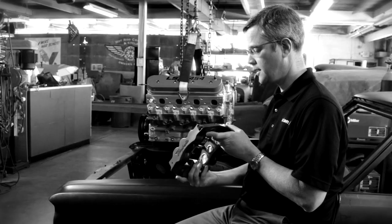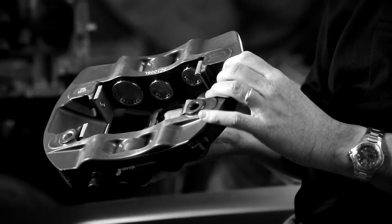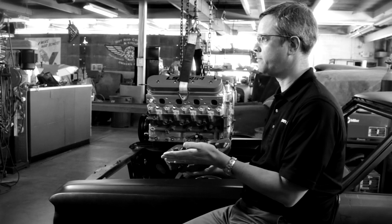The brake caliper itself, as you can see, is huge. It's machined from a solid aluminum forging, so it's a very strong construction. It has six pistons in it. The caliper on most people's daily driver probably only has one piston.